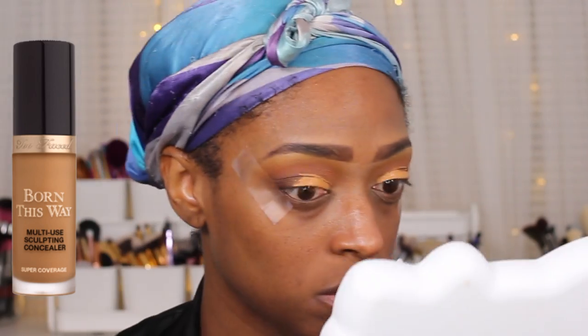Then I just go back in with a little Morocco because I don't want that color to get lost in this look at all — I really like it to show through. Next I'm going to go in with the Too Faced Born This Way Multi-Sculpt Concealer again, this time in the shade Chestnut, and use that to cut my crease — you guys have seen this hack before in a previous video.